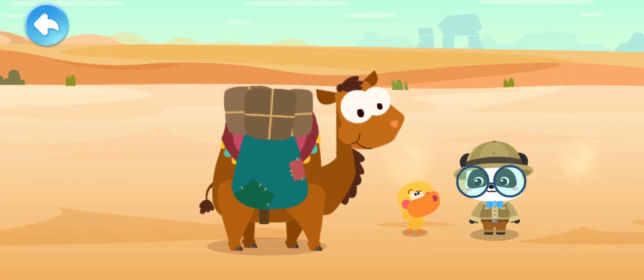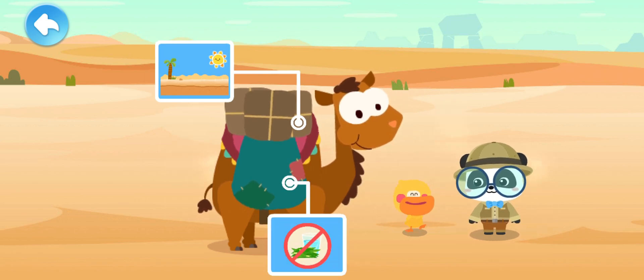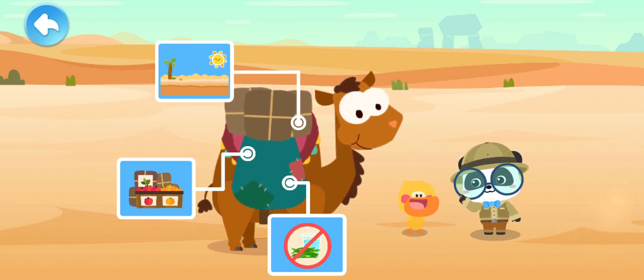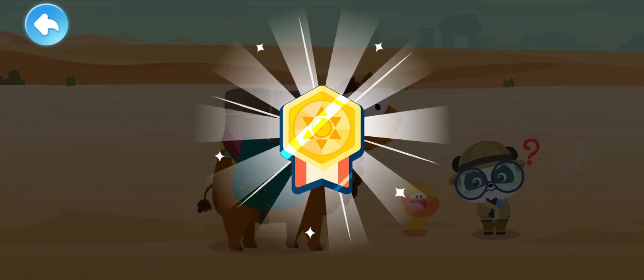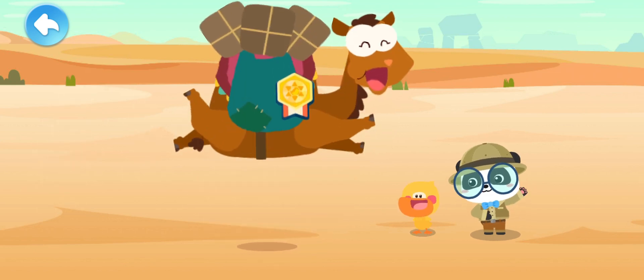Quacky, what have we learned about the camel? A camel lives in the hot desert. It can go without eating for a month or without drinking for two weeks. It is also the ship of the desert. Which medal should it get? Medal for Master of Heat — it can live in the hot desert. This medal for Master of Heat goes to the camel!